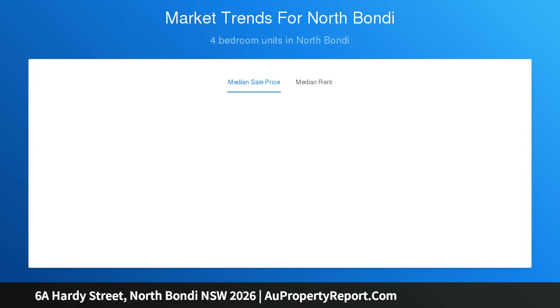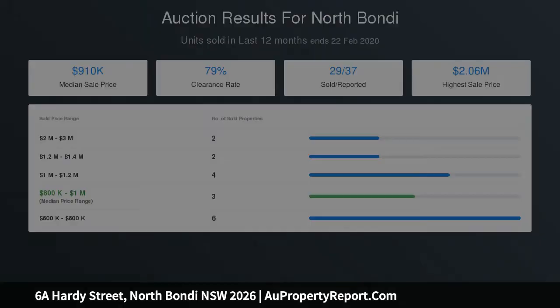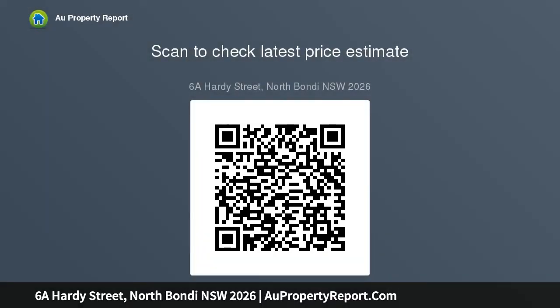The home is ideally positioned in a family-friendly neighbourhood with convenient access to public transport. The closest bus stop to Bondi Junction is within 70 metres, a 15-minute bus ride to Rose Bay Wharf, and a scenic 13-minute ferry ride to Circular Quay.